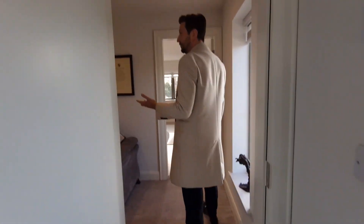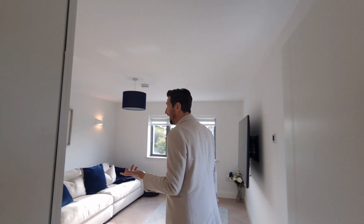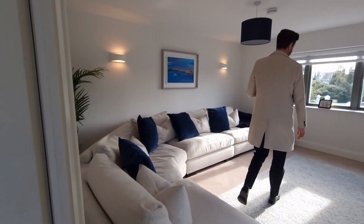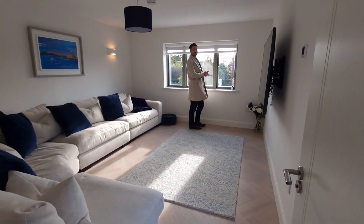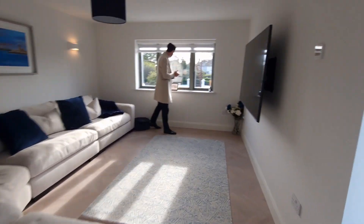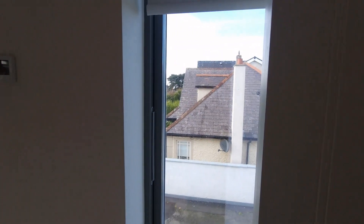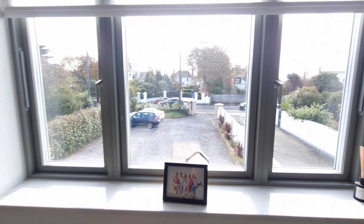And then we're coming back across the hallway. This space is currently in use as the second reception room — but what a stunning room, it's really, really well finished. Two windows, you're getting your dual aspect there as well. And then just off into the distance, a nice sea view between the property spacings here.